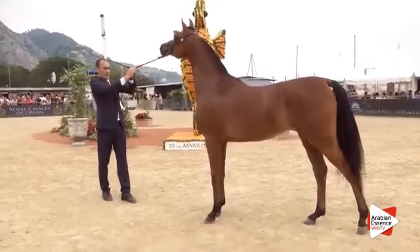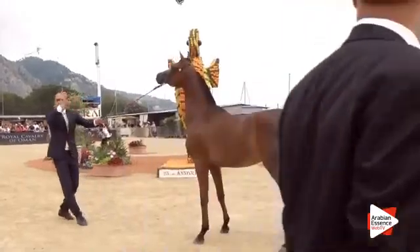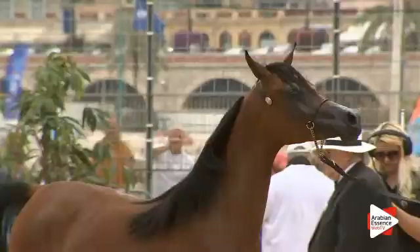Pour le corps : 18.5, 18, 18, 18 et 18. Pour les jambes : 16.5, 16, 15.5, 16.5 et 16.